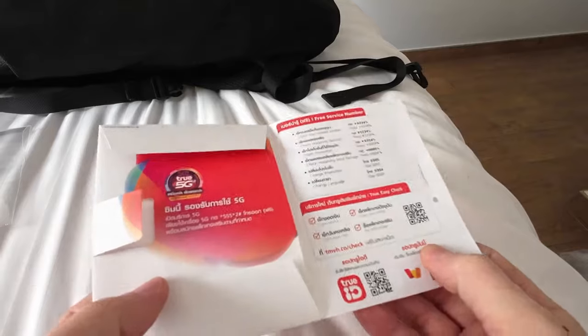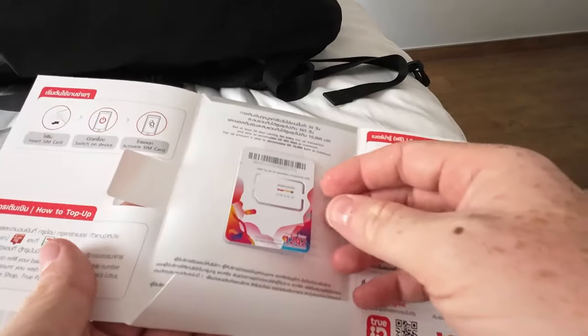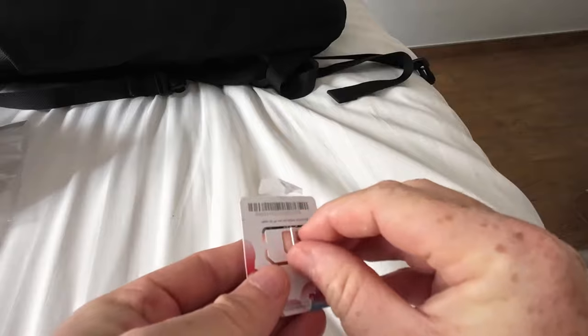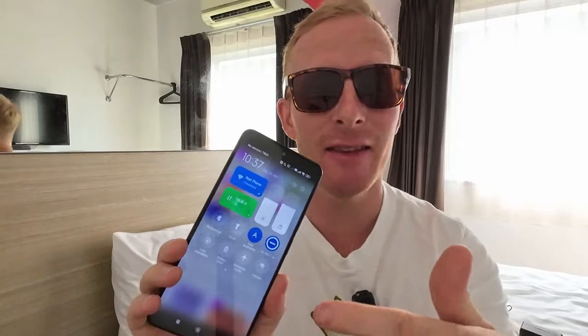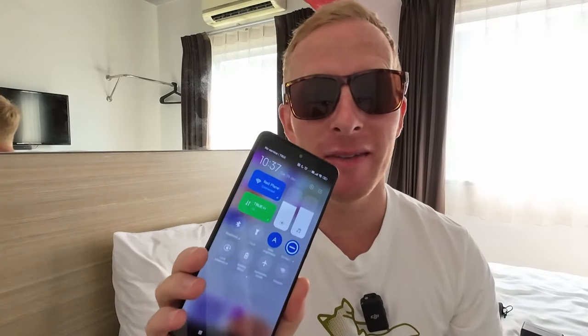I've got the SIM card and I've got my phone, I'm going to pop it in and see how it works. Once you pop the SIM card in, on True Move — that's the name of this network — if you dial 9304 it will change the language of everything to English. If you've got a phone like mine where there are multiple SIM cards, make sure you change the SIM card that's getting the data to the True Move SIM card. I've turned off my Wi-Fi, turned on mobile data, and made sure it's on the True Move one.